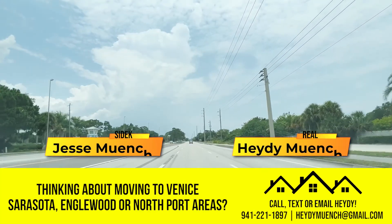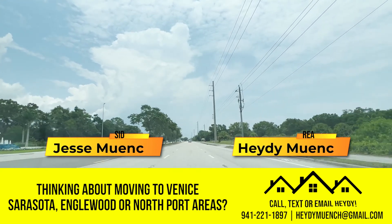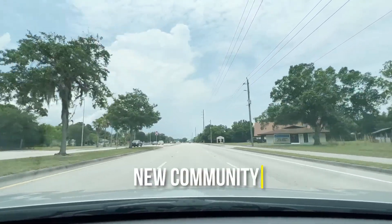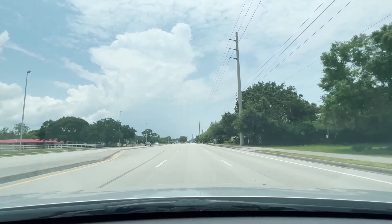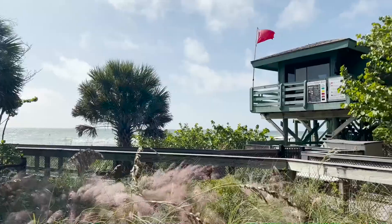We're going to take you through Inglewood, Florida. On the left is Beach Walk, which we just passed. Everyone's talking about that — it's the hot new community. It's an HOA community with many different amenities, and it's really close to Manasota Beach, which is a free parking beach.